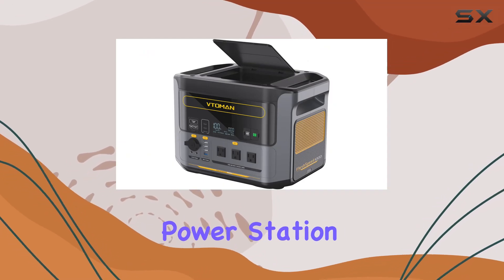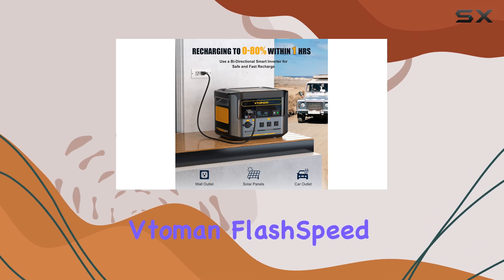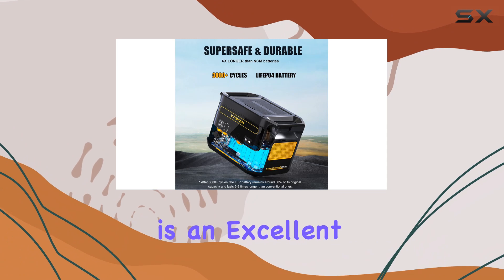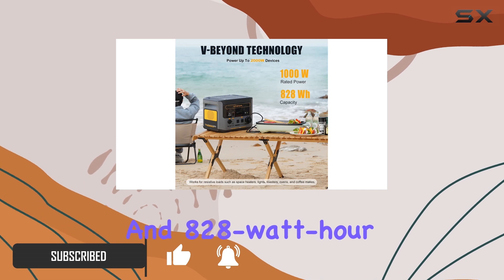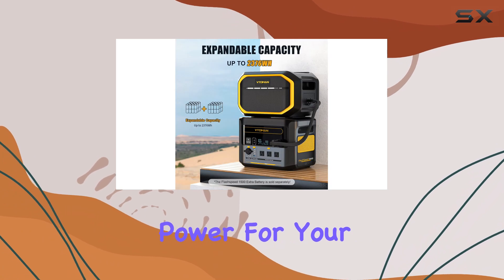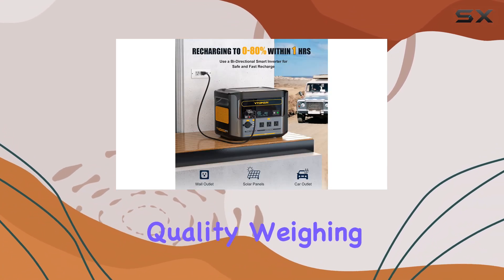If you're looking for a portable power station that can handle the great outdoors, emergencies, and more, the Votoman FlashSpeed 1008 28WH Portable Power Station is an excellent choice. This powerhouse packs a punch with its 1,000-watt power output and 828-watt-hour battery capacity, providing reliable and extended power for your essential devices. Its standout feature is its sturdy build quality.